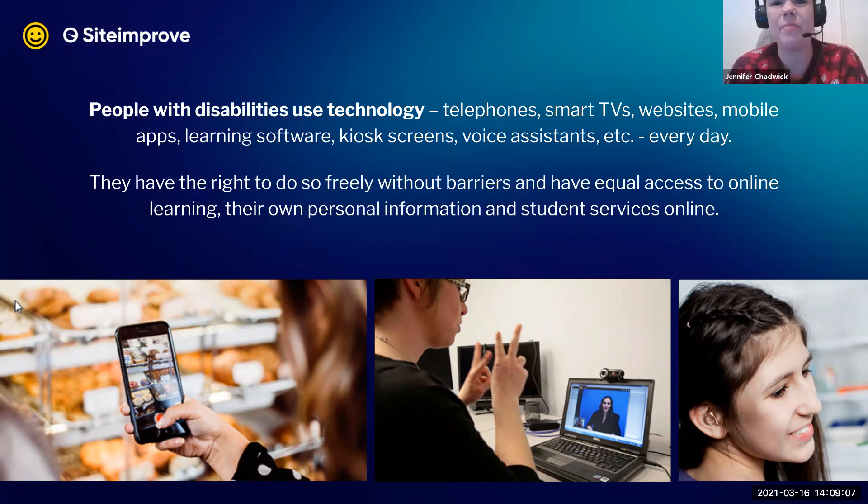What we're saying is that people have the right to access this stuff freely — without having to call someone up or email them for the exact same information. All those services online present a real opportunity to level the playing field. Digital is a chance to provide access without requiring alternatives or workarounds for the same information everyone else can get easily.